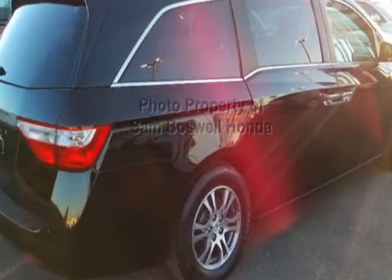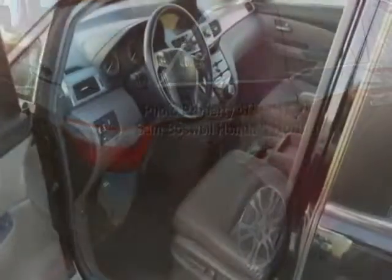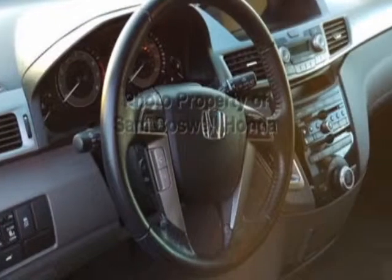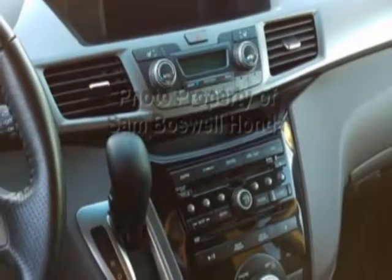For your protection, this vehicle has an extended warranty. This vehicle gets an estimated 18 miles per gallon in the city and an estimated 27 on the highway. This Odyssey boasts a 3.5-liter engine and has a 5-speed automatic transmission.